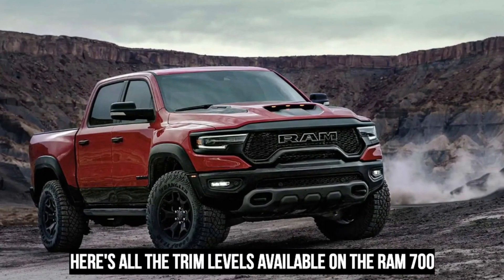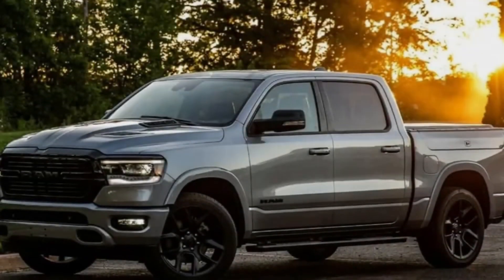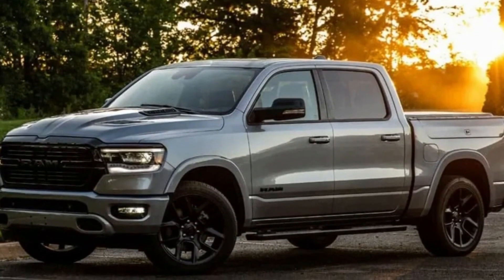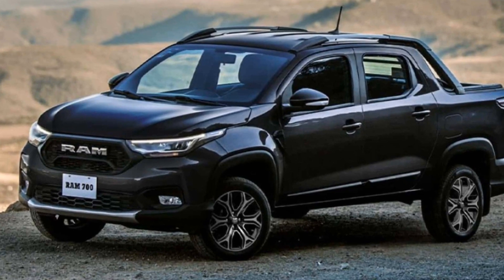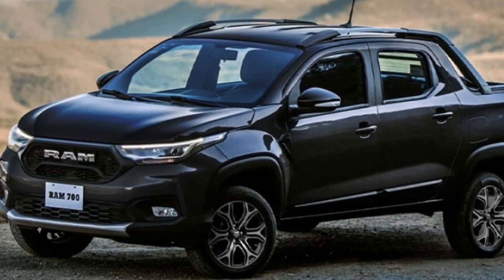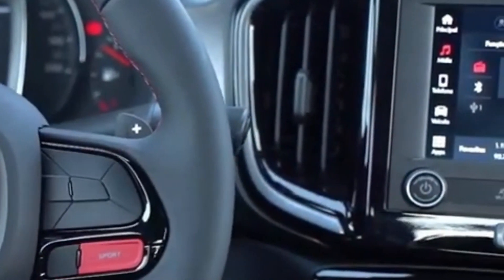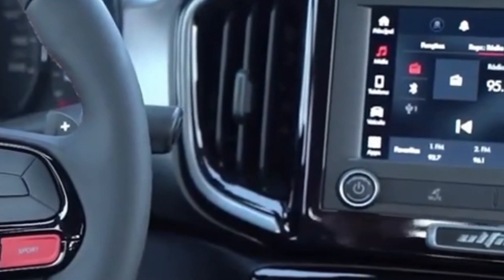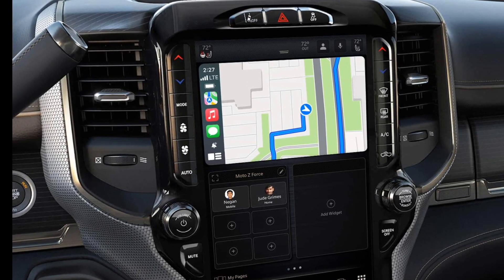Here are all the trim levels available on the RAM 700. RAM 700 Bighorn Crew Cab: only available in the 5-passenger crew cab configuration, the Bighorn has a much sportier exterior and body-colored bumpers. Inside, the Bighorn is better equipped than the SLT, with power windows, locks, and mirrors all included as standard. A 7-inch touchscreen with Apple CarPlay compatibility is optional.